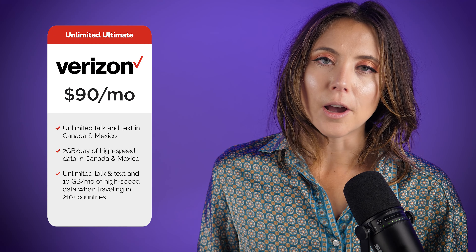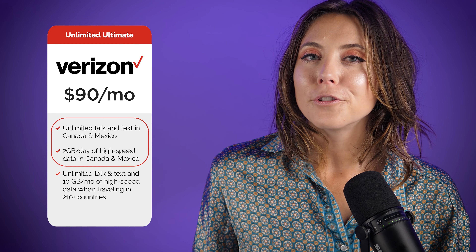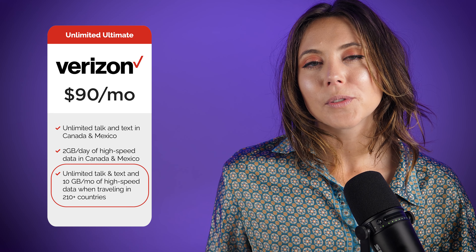My next recommendation comes from Verizon — I don't often say Verizon is the way to go, but they have a decent travel plan. It's their most expensive plan: Verizon Unlimited Ultimate at $90 a month. You get 2 gigabytes a day of high-speed data in Canada and Mexico, plus unlimited texting and calling. Traveling anywhere else in the world, you get 10 gigabytes of high-speed data per month before speeds slow. For à la carte options, a travel pass add-on is $10 and gets you three full travel passes — normally $10 each — saving you $20.